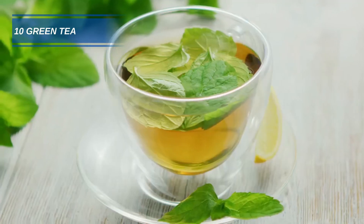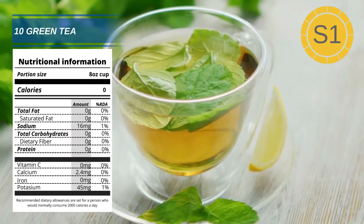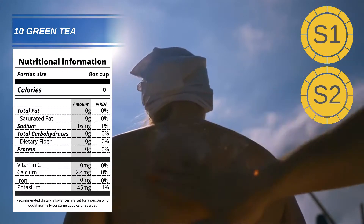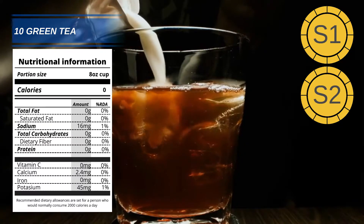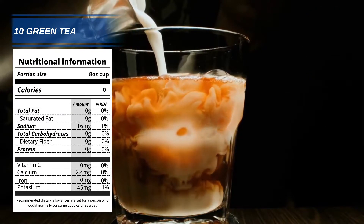Number 10: Green Tea. As well as being an excellent way to keep yourself hydrated, green tea is high in antioxidants. Antioxidants play an important role in protecting the skin against free radicals caused by overexposure to sunlight. Try to avoid adding milk to your tea — there has been a small amount of research suggesting milk can reduce the effects of antioxidants.